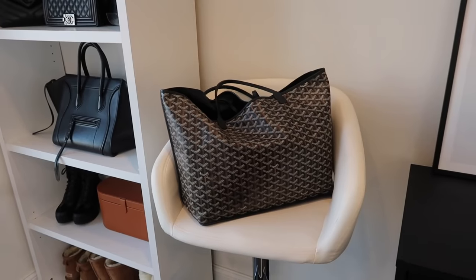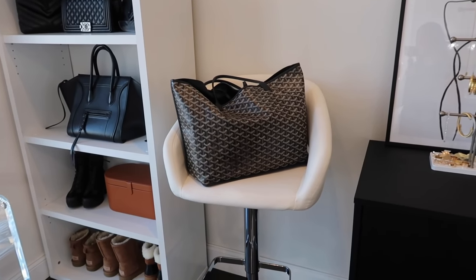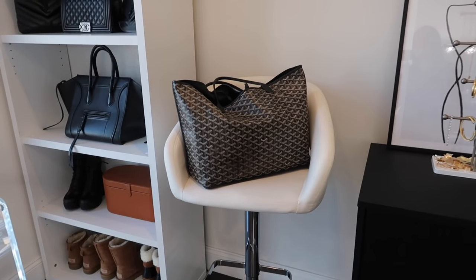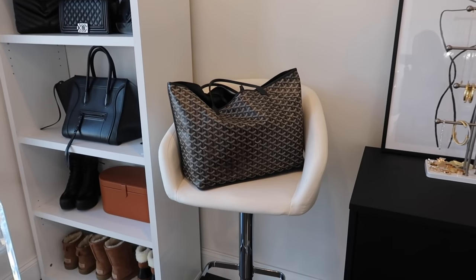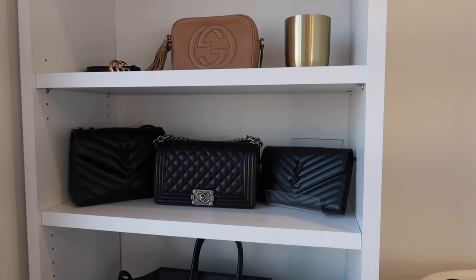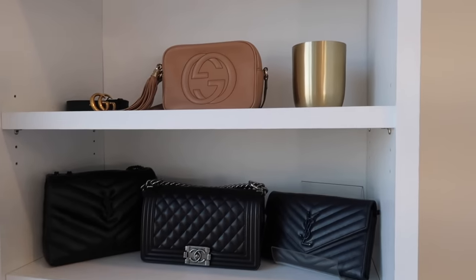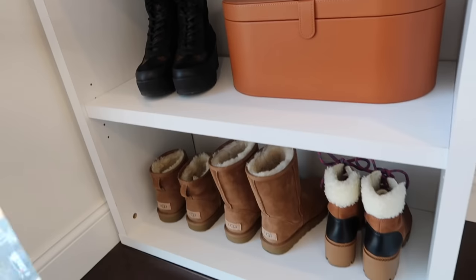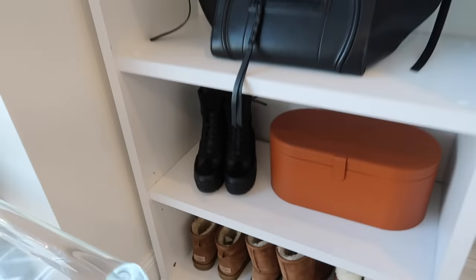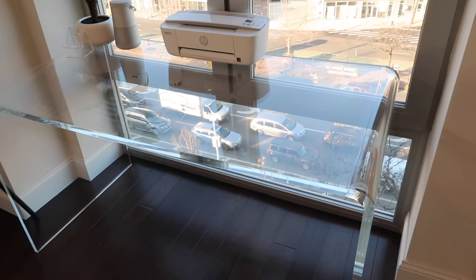Up here I have hair dye and some random extensions from Bellami. On the chair I have my everyday bag — my Goyard tote — for easy access when I'm running out the door. If I want to put it away I'll hang it on an acrylic hanger in the closet. I love bookcases because you can use them for storage and display. On this shelf I have my purses, my Dyson Airwrap, Uggs, and some winter boots at the bottom.